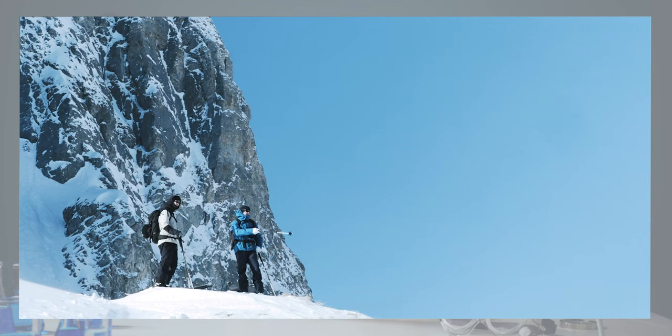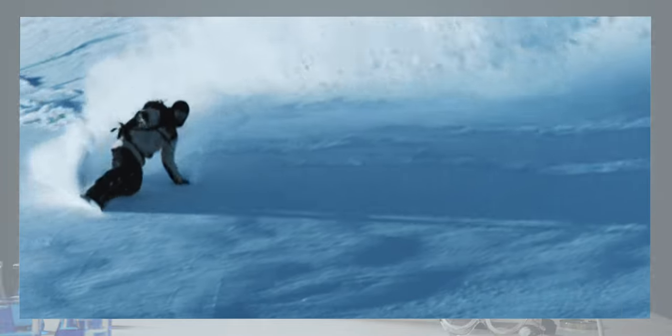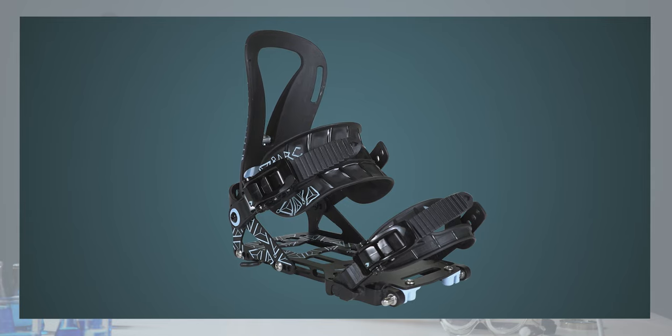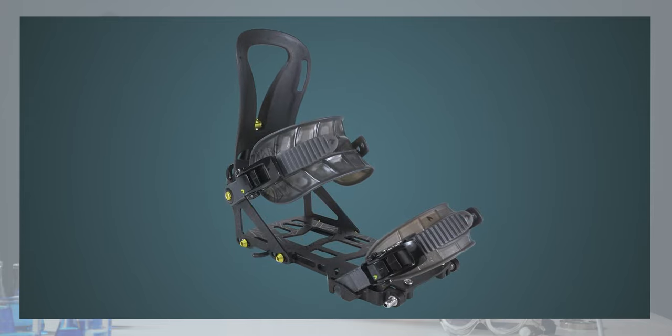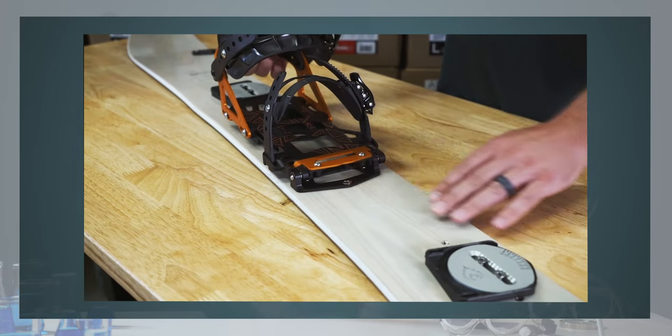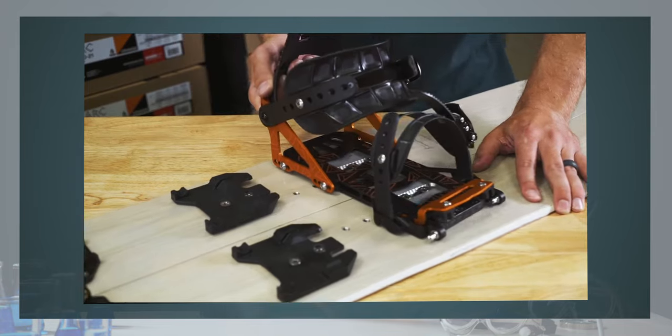Having ridden all of Spark's bindings myself, I can certainly testify to the quality, functionality and simplicity of use across all of their models. The softboot binding options break down into three categories: the Arc, the Surge, and the Pro Series bindings. All are available in men's and women's sizes and different colourways, and all use Spark's patented T1 system, which is incredibly simple but highly effective in the backcountry. The interface features a snap ramp in the toe piece that locks you into both the touring brackets and the riding pucks, and the bindings also come with a climbing wire for making light work of steeper ascents.